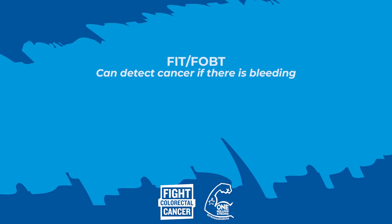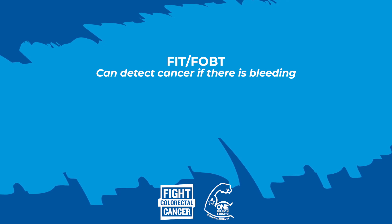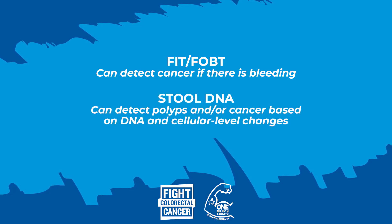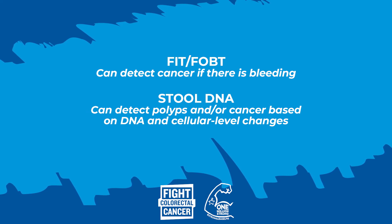One of the advantages of the stool test is that you can actually perform them in the privacy of your own home. For the average risk population, there are two types of stool tests: the FIT and FOBT, and the stool DNA test. The FIT and FOBT can specifically detect cancer if there is bleeding, as it does test for blood in the stool. The stool DNA test is a bit more sensitive, and it will actually allow for looking at polyp or cancer detection based on DNA and cellular level changes.